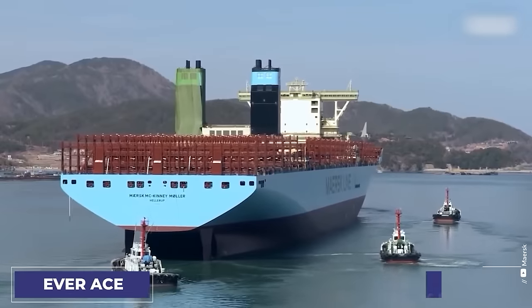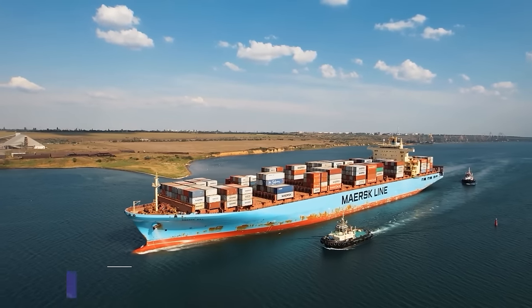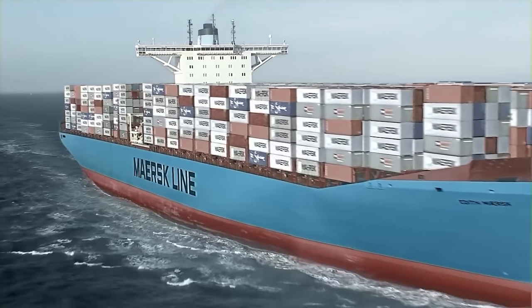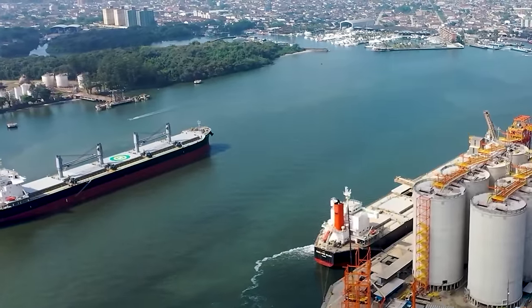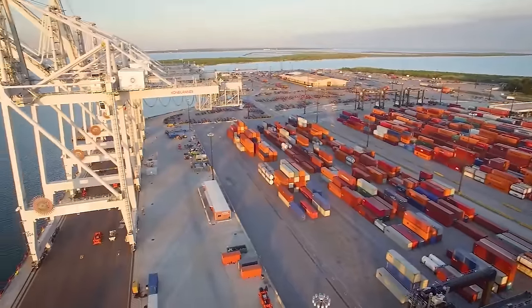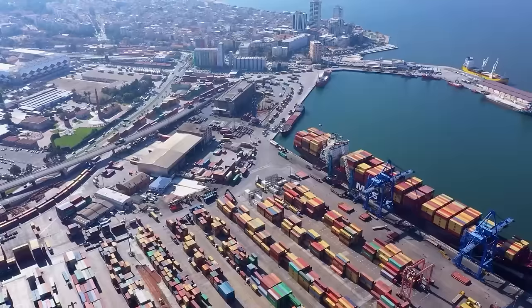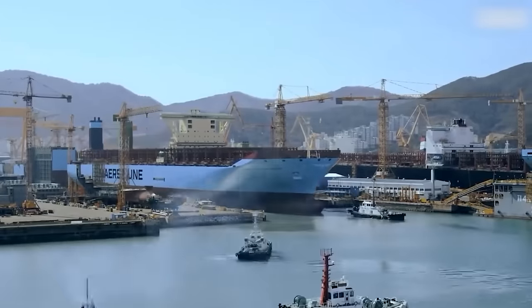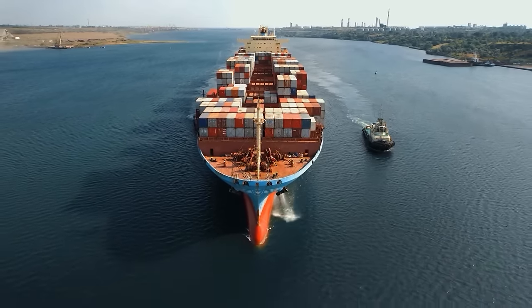Ships like the Everace and the Maersk E-Class are some of the biggest around — longer than 1,300 feet and able to carry over 20,000 TEUs. The conflict with the Houthis in Yemen has disrupted the usual sea routes, making big container ships go different ways to avoid dangerous areas. This shift has made it clear that ports need to be flexible and strong to keep up with new challenges in shipping. Dealing with these giant ships is hard — they need special tools and better port setups, and putting money into ports is super important for helping ships travel safely and efficiently on international routes.